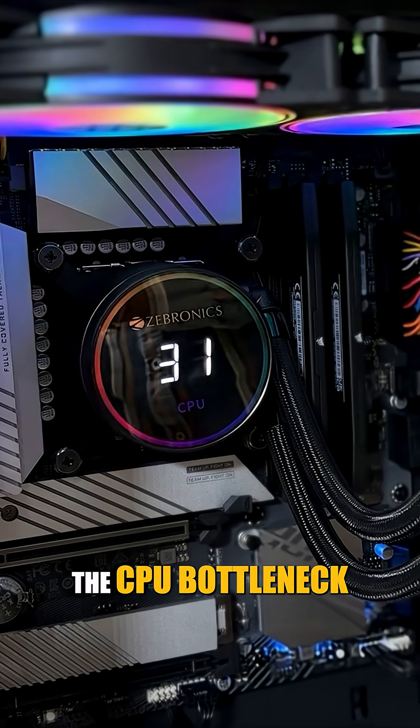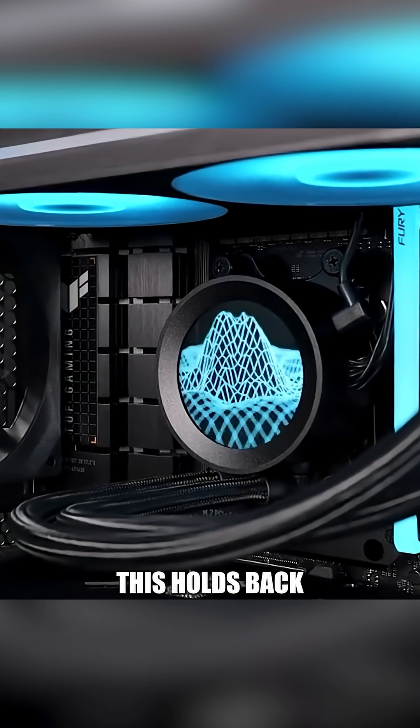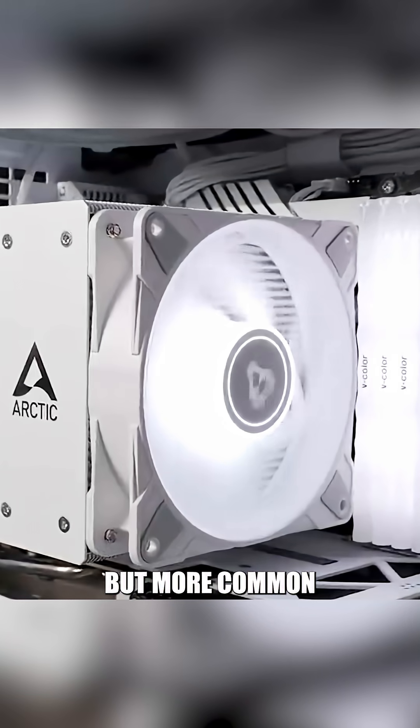Next, the CPU bottleneck. Here, your processor is maxed out while the GPU just chills. This holds back your graphics card and wastes performance. Not ideal, but more common than you might think.